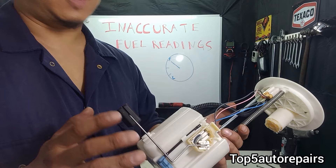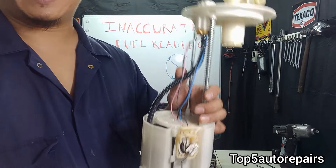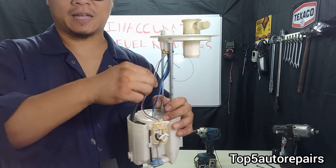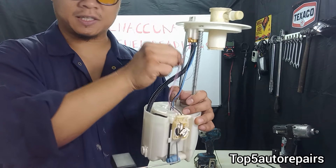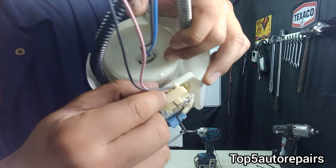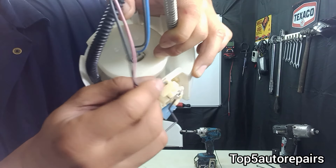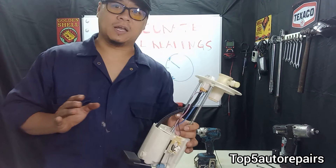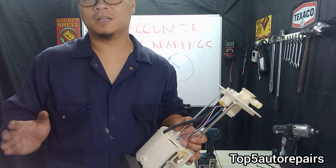Another common reason why your fuel sending unit can stop working is due to a connection issue. This sits inside a fuel tank and gasoline is always moving around in there, causing this to constantly swing back and forth. That can cause the connection to become loose or partially loose, creating an open in the circuit, which will cause your fuel level to read low at all times regardless of how much gas you pump in.